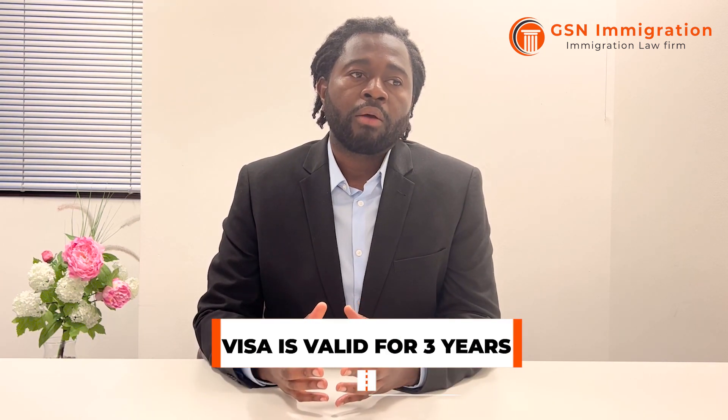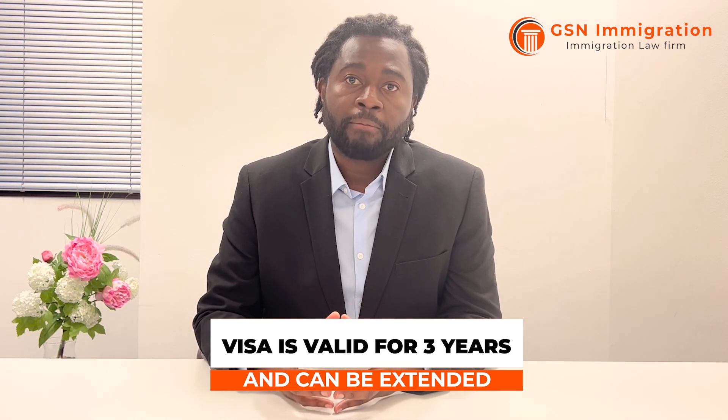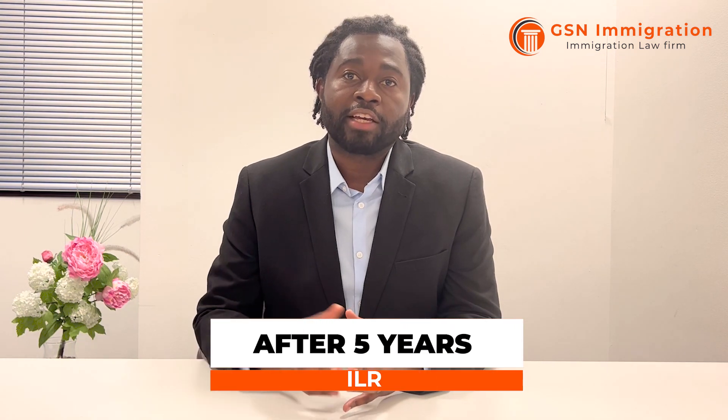This visa is usually valid for three years if applied from outside the UK. After that you can extend for a further two years, which leads to indefinite leave or permanent residency after five years in the UK. Dependents will also be able to apply for indefinite leave after five years in the UK.